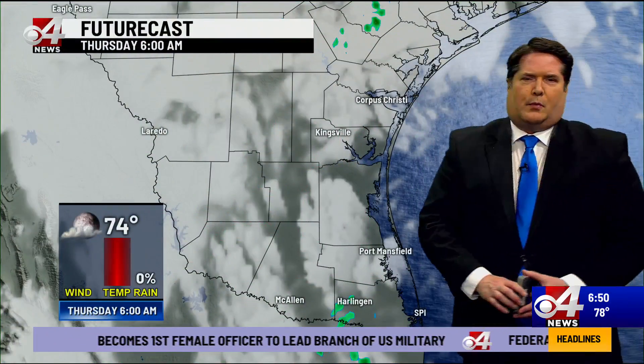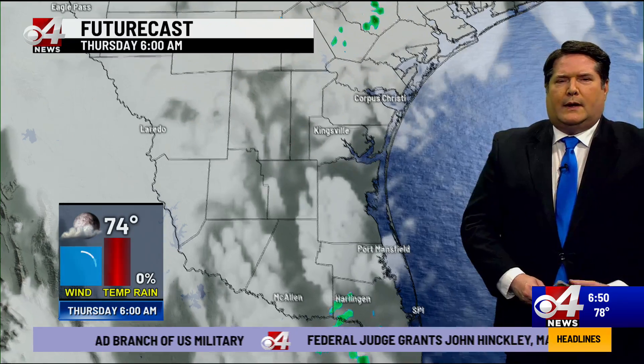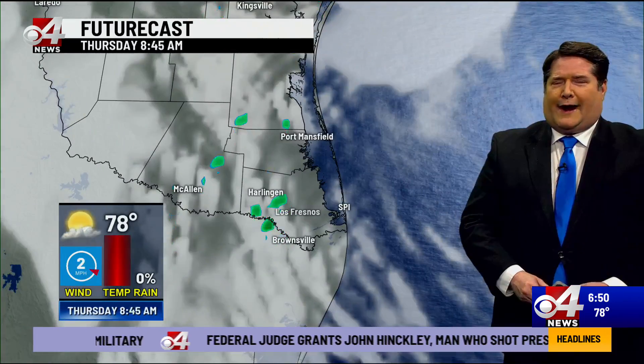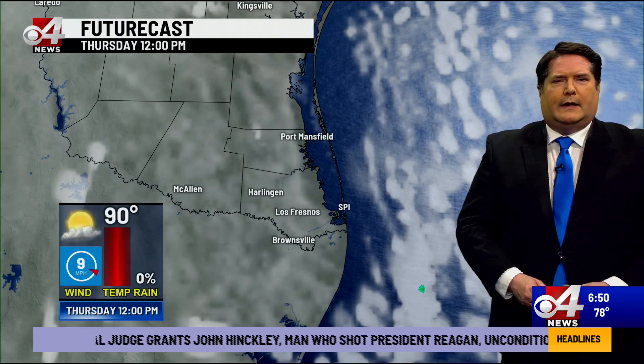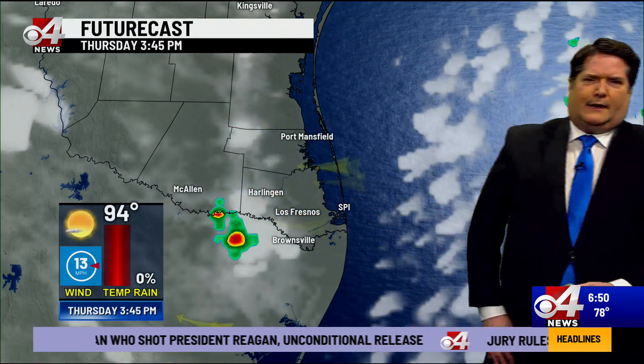For us, we've got some clouds around this morning — not very many — but we've also seen some isolated showers around as well. They will continue to be very isolated and tiny as we go through the day today. Could see a couple of them this afternoon, so we're keeping the chance of rain at anywhere from 10 to 20 percent.